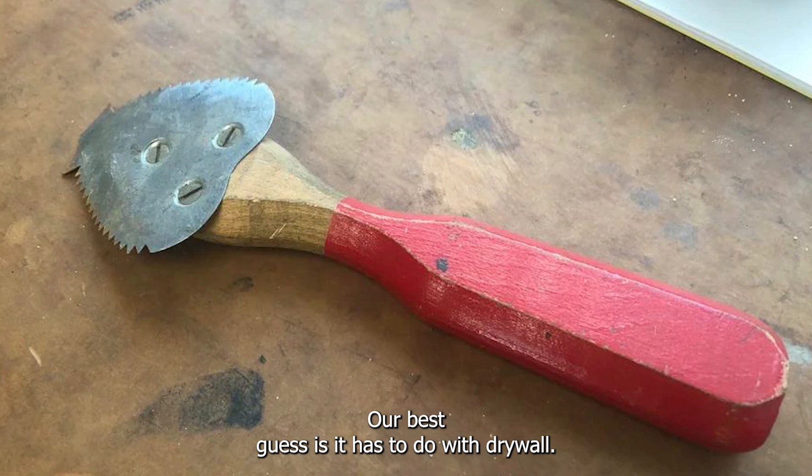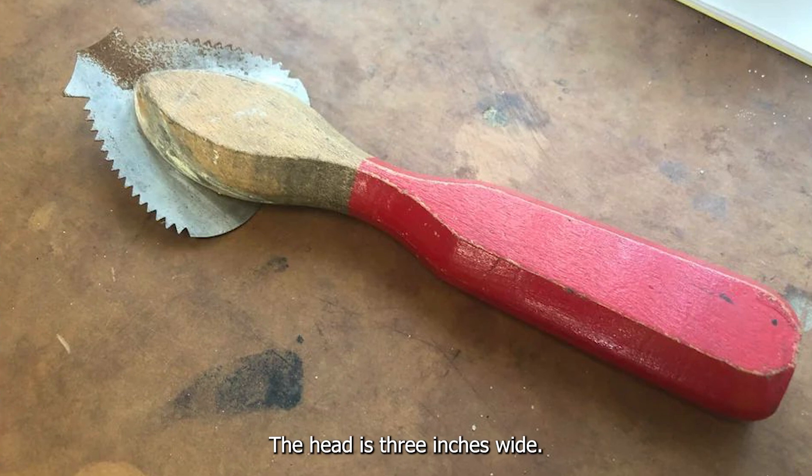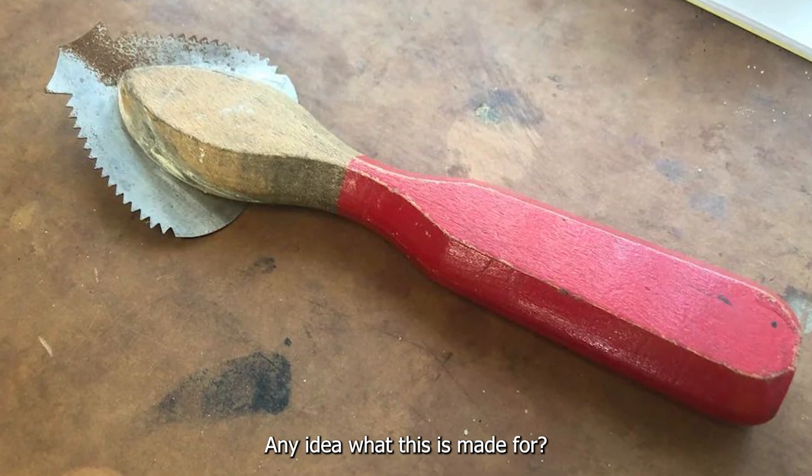Our best guess is it has to do with drywall. There are no markings or numbers of any kind. The head is 3 inches wide. Any idea what this is made for?